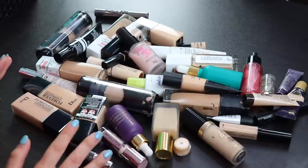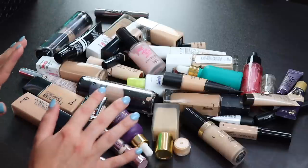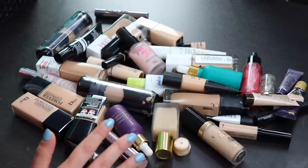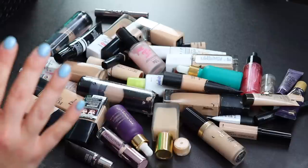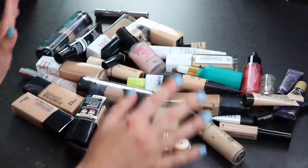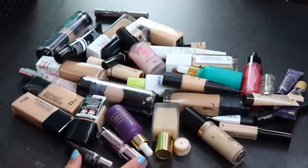Hi guys, so I have never done a declutter like this before, so I'm pretty excited. Today's declutter is going to be face products — primers, concealers, foundations, and powders. The powders are in a separate drawer so I will bring those out after.